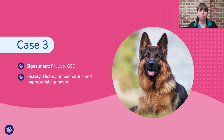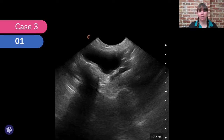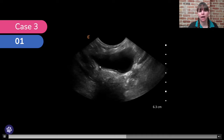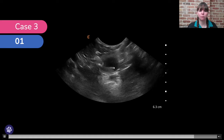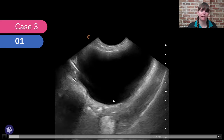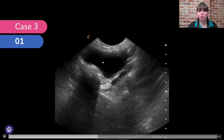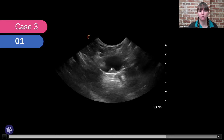Case number three was a female neutered 11-year-old German Shepherd dog with a history of haematuria and inappropriate urination. In transverse, fanning caudally, we can see a protrusion from the wall of the bladder into the lumen. Importantly, the bladder looks very normal most of the time — it's not until we get very caudal in the bladder that we notice this protrusion. This makes it essential to fan all the way until the bladder disappears in each direction.